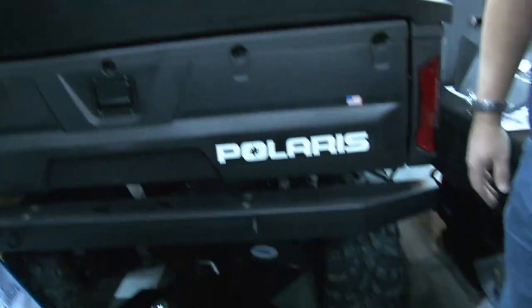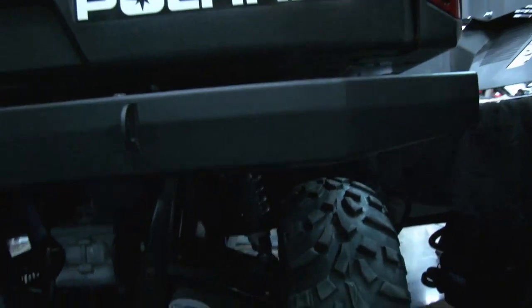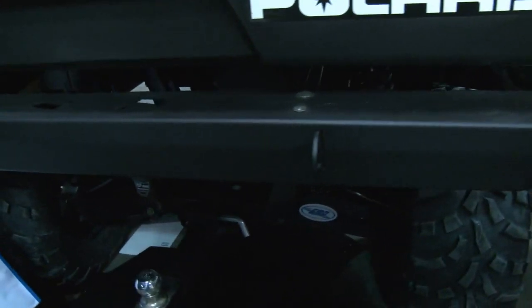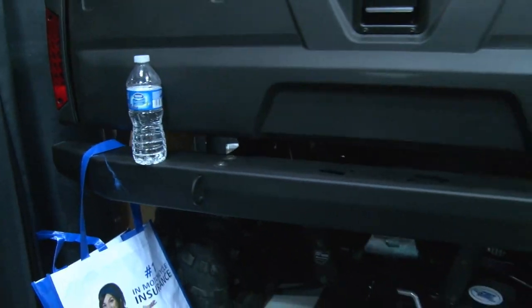Here's our Extreme Rear Bumper. We make this for not only the Ranger but also the Rhino and the Ranger 4 and 500 — the smaller Ranger. All the corners are welded, ground smooth, with a texture powder coat on it.